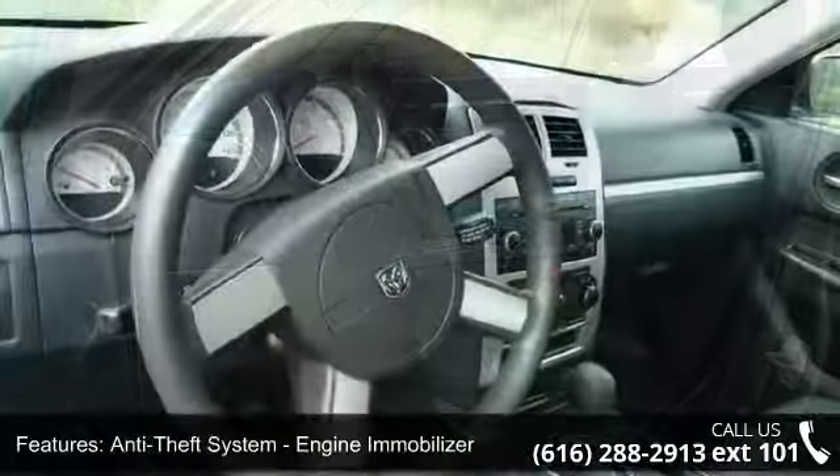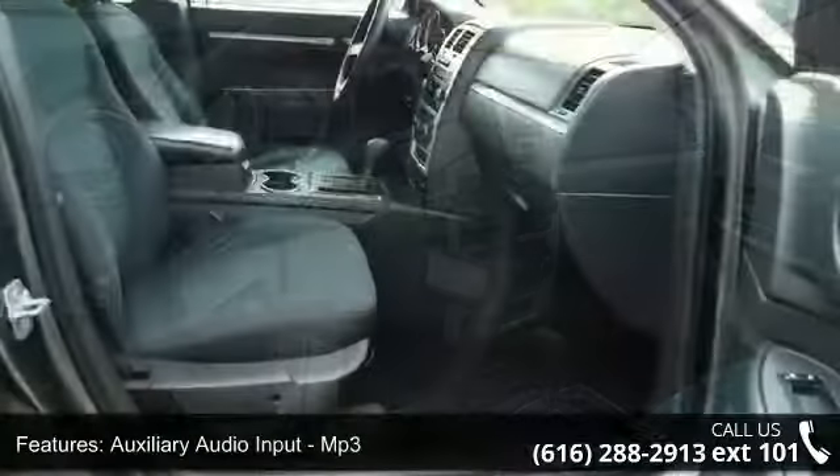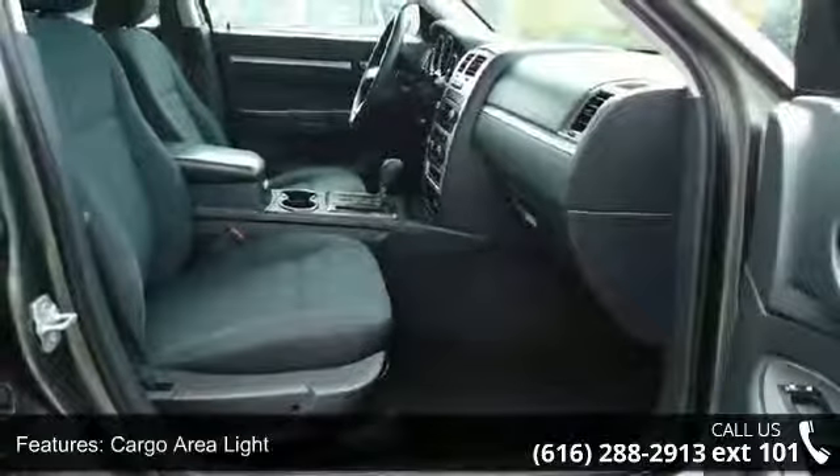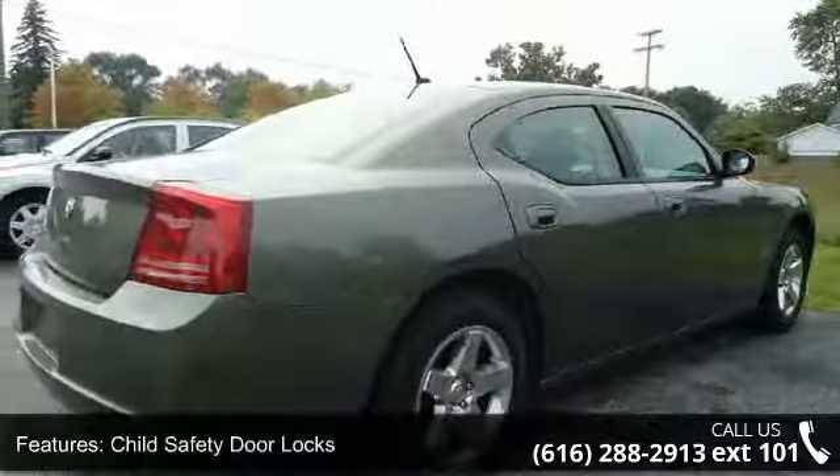MP3, cargo area light, child safety door locks, child seat anchors, clock, cruise control, and driver seat manual adjustments. A test drive is waiting for you — call now to schedule an appointment at our dealership.